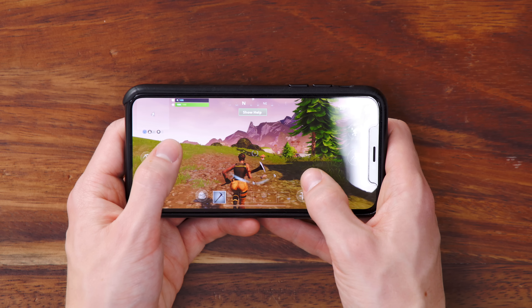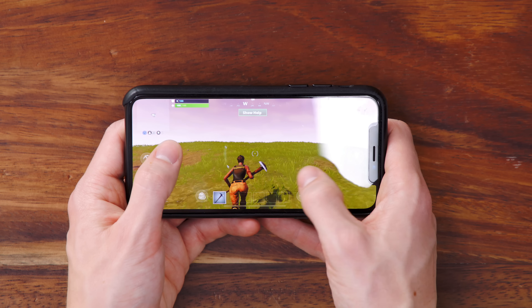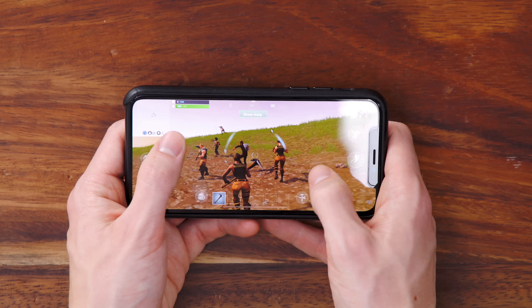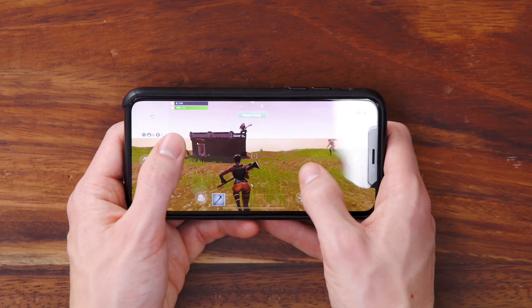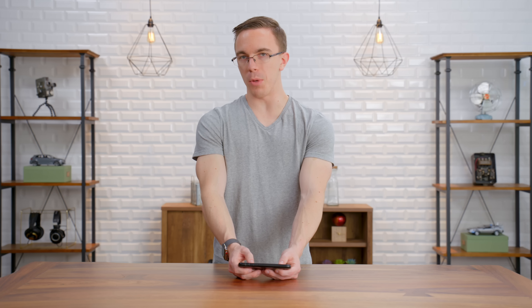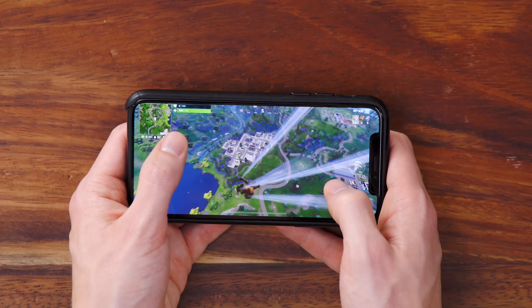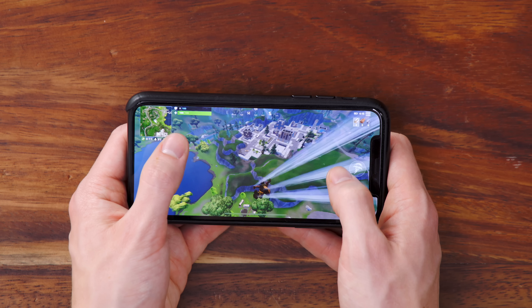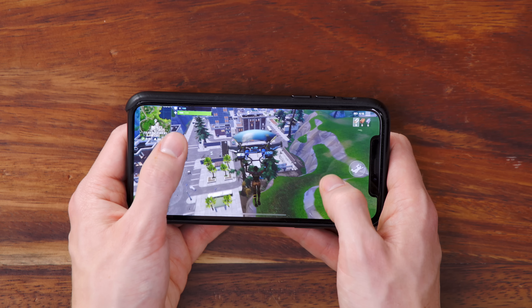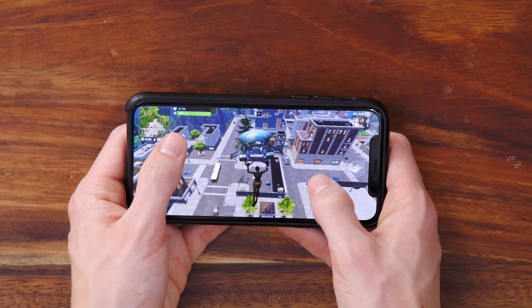My first impressions are that this is really, really good looking for a game on the phone. Now I'm sure as we take a look at some higher-end PCs, you'll be able to see more differences, but this is pretty much the full game — you're not really losing a whole lot. Probably the biggest problem with Fortnite mobile are the controls. It's not that bad, especially if you can get used to touchscreen controls, but it's definitely not going to be as nice as a controller or especially mouse and keyboard.